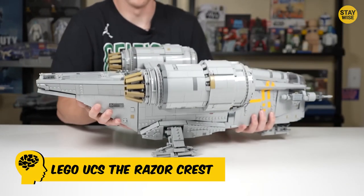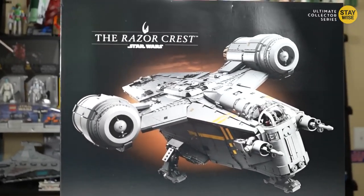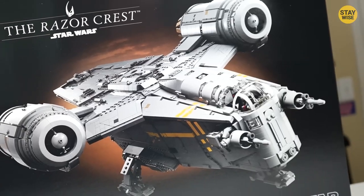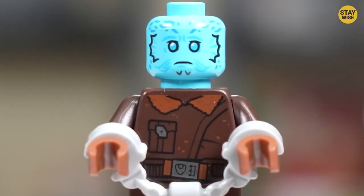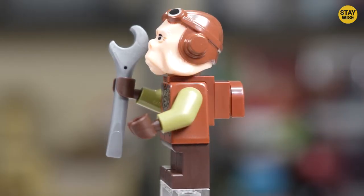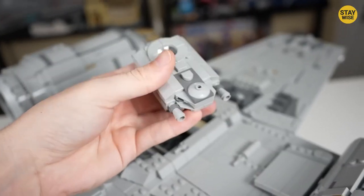Number 8: Lego UCS The Razor Crest. Set 75292, The Razor Crest, is a great playset for young Din Djarin fans and a great display piece for adult collectors. The set includes minifigures of two of Din's captured bounties in Frozen Carbonite, and most importantly, the fan favorite Baby Yoda Grogu. Despite its small size, the minifigure-scale Razor Crest set is packed with play features, including an escape pod, a bunk, and a hangar bay.